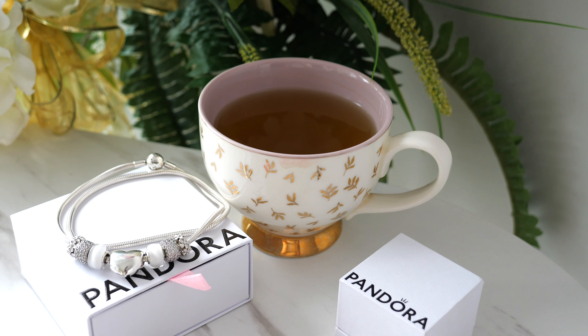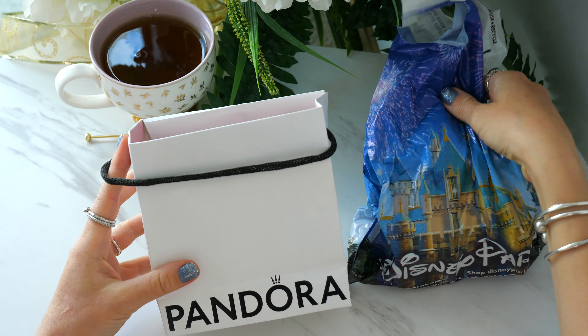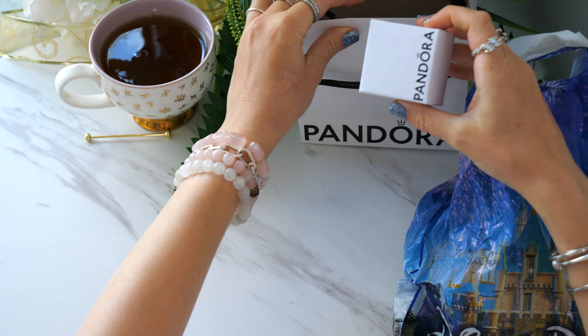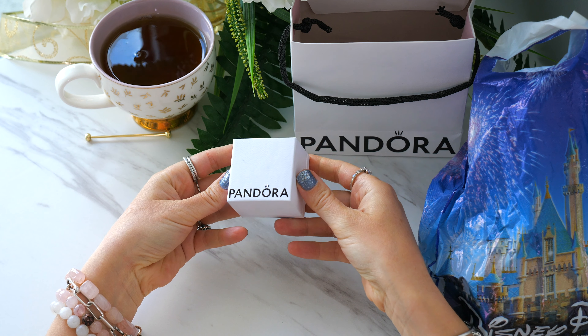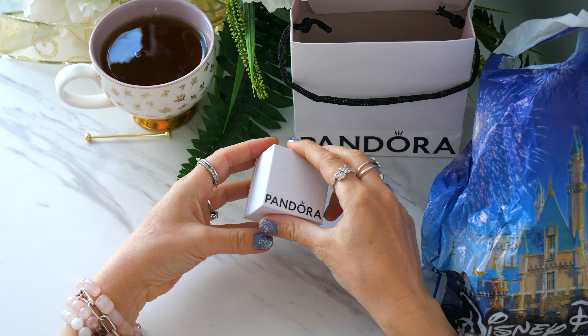These are all Pandora charms, by the way. Make sure to grab a delicious cup of tea or your choice of beverage. I am enjoying some Japanese sencha green tea from David's Tea — it is so delicious. I cannot wait to enjoy this as we zoom in and take a closer look at these pieces. So without further ado, virtual cheers and let's get started with today's video.